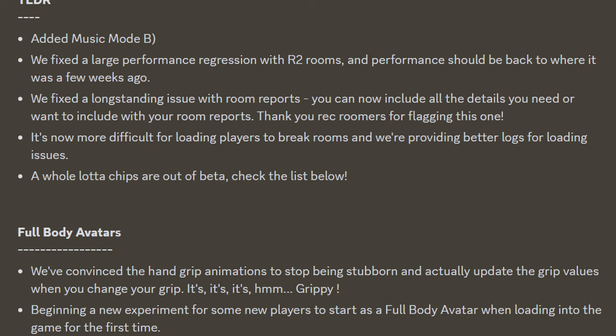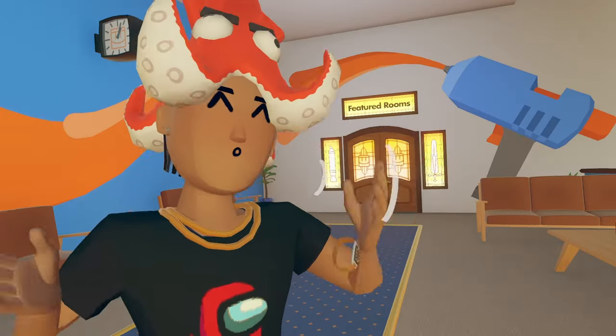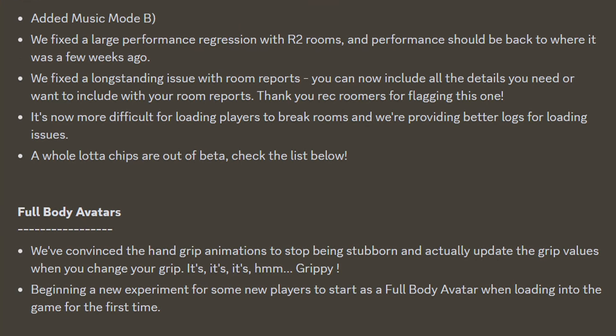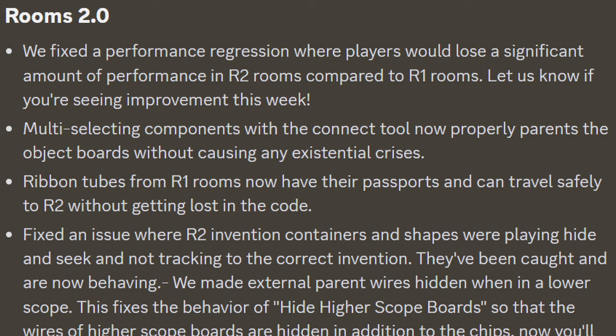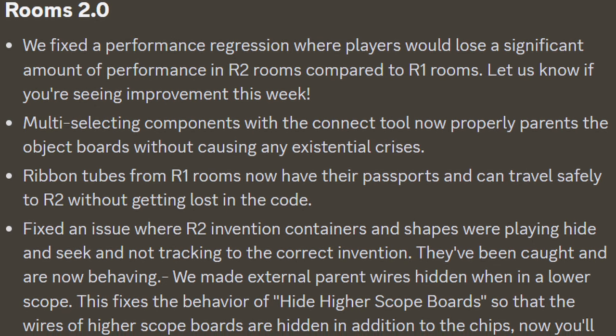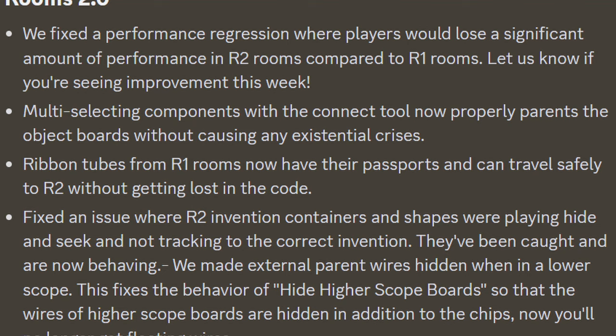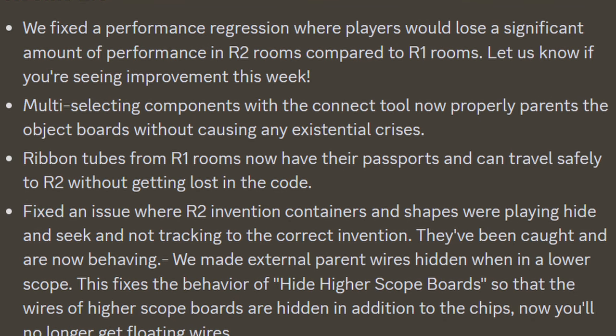On to the update notes — they continue on with full-body avatars. They've convinced the handgrip animations to stop being stubborn and actually update the grip values when you change your grip. They're also beginning a new experiment for some players to start as a full-body avatar while loading into the game for the first time. On to Rooms 2.0 — they fixed a performance regression where players would lose a significant amount of performance in Rooms 2.0 rooms compared to Rooms 1.0 rooms. Let us know if we're seeing improvements this week.